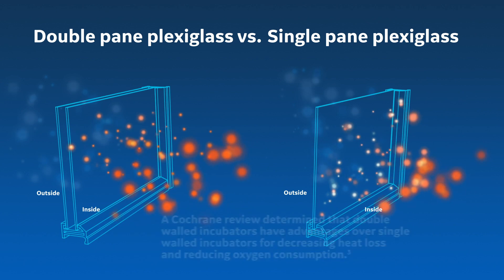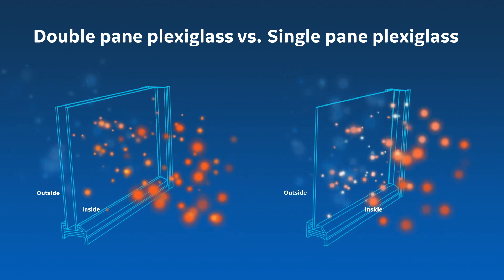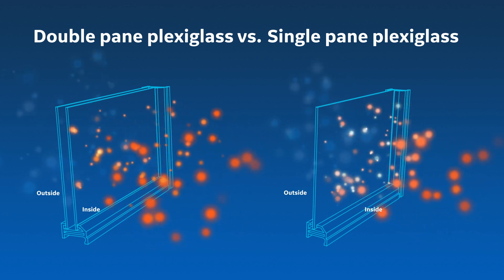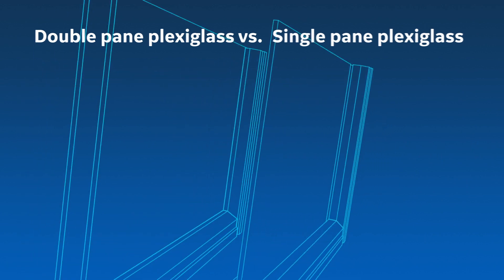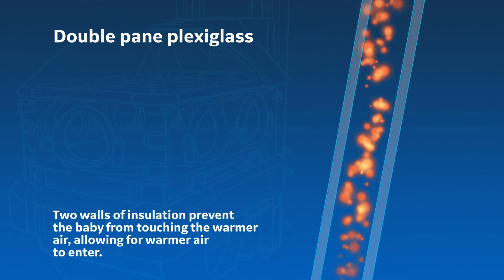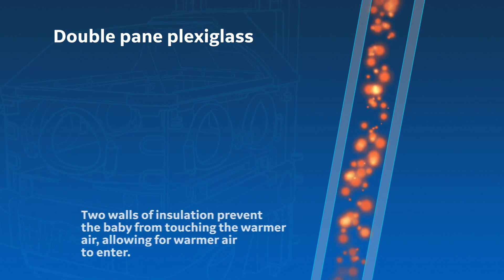The double wall also prevents the infant from coming into direct contact with the warm air as it is added to the incubator. Without the double wall, we would have to reduce the temperature of the air being added. Warmer air reduces temp recovery times after care events, reduces temperature fluctuations, and better maintains thermal stability.